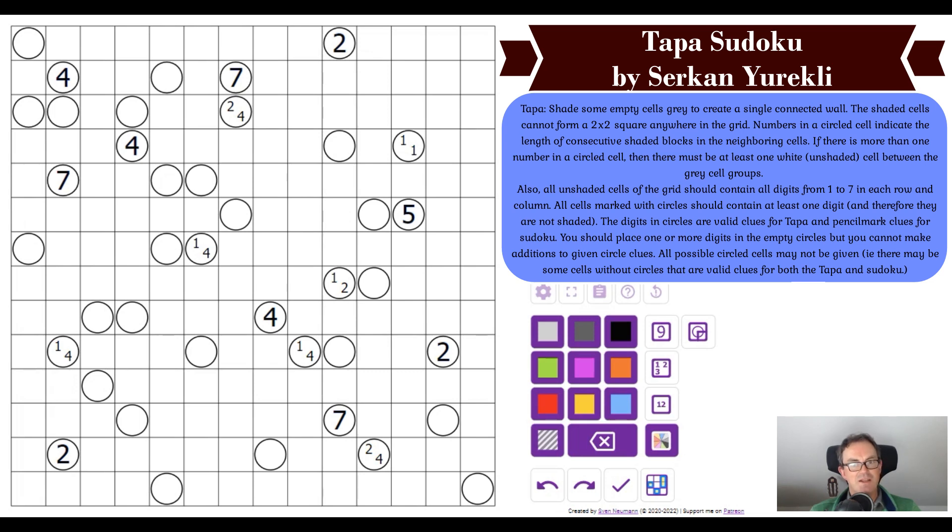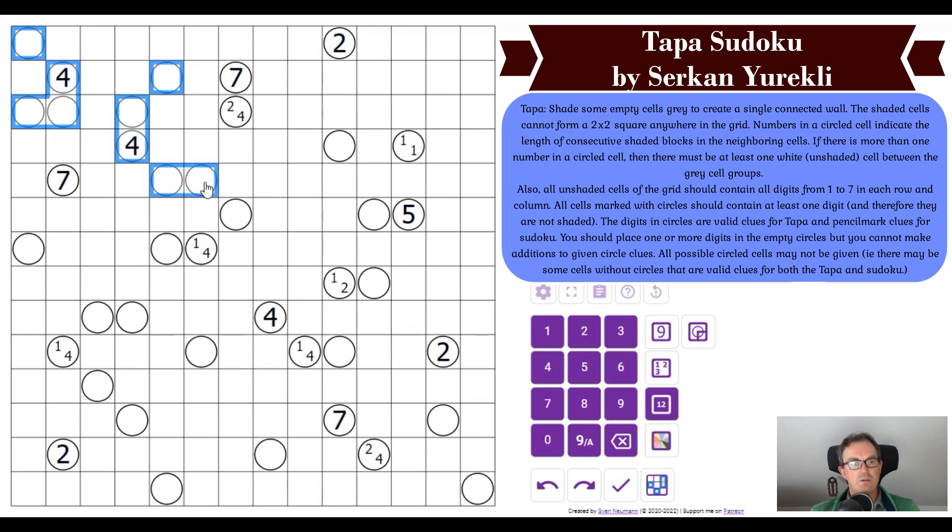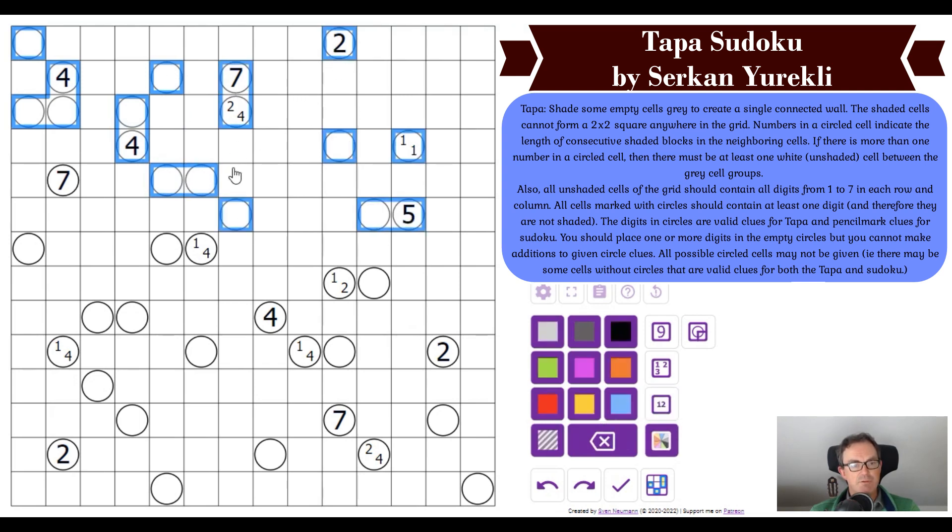All cells marked with circles should contain at least one digit. The digits in circles are valid clues for tapper and pencil mark clues for sudoku. You can place one or more digits in the empty circles but cannot make additions to given clues. This is a 14-by-14 grid, so every row and column will have seven blank cells used as sudoku digits. Every circled cell is effectively a sudoku digit we have to work out.